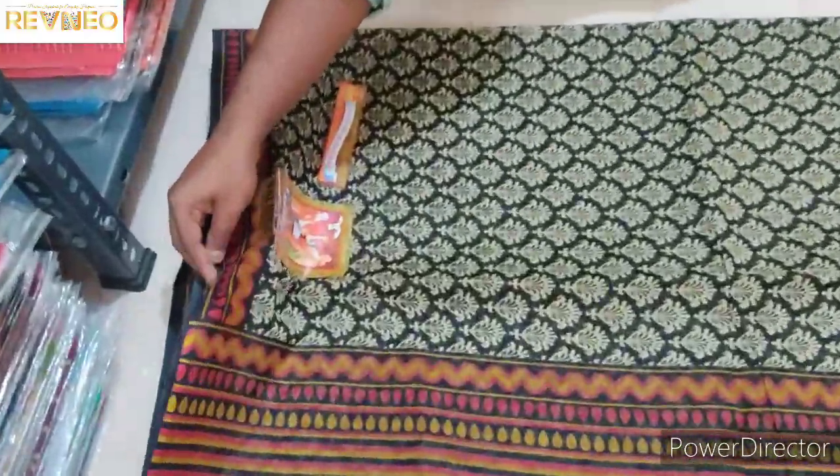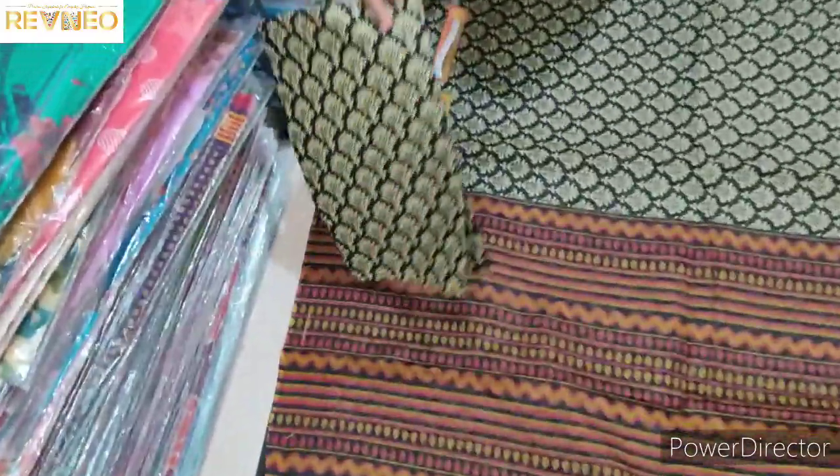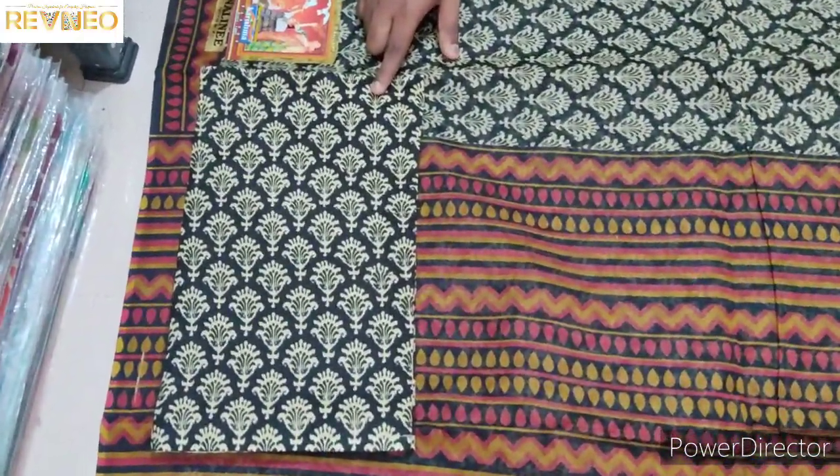Any blouse? You can use blouse. Matching round blouse.